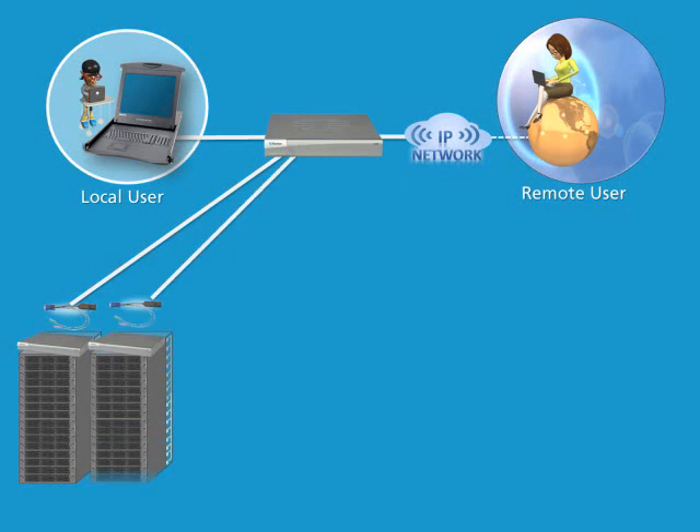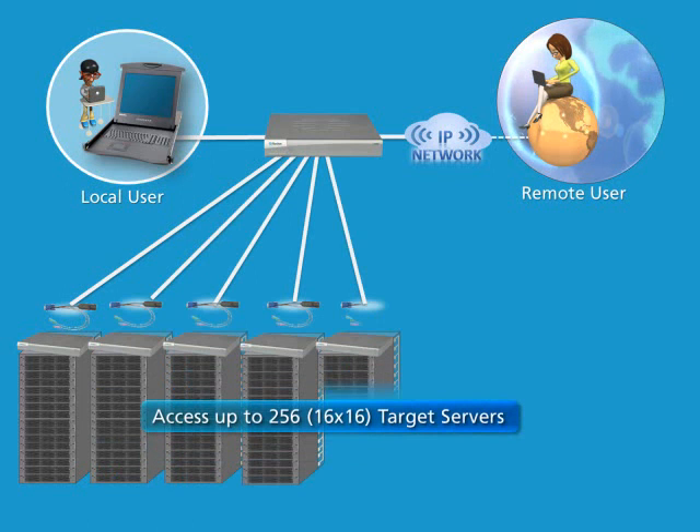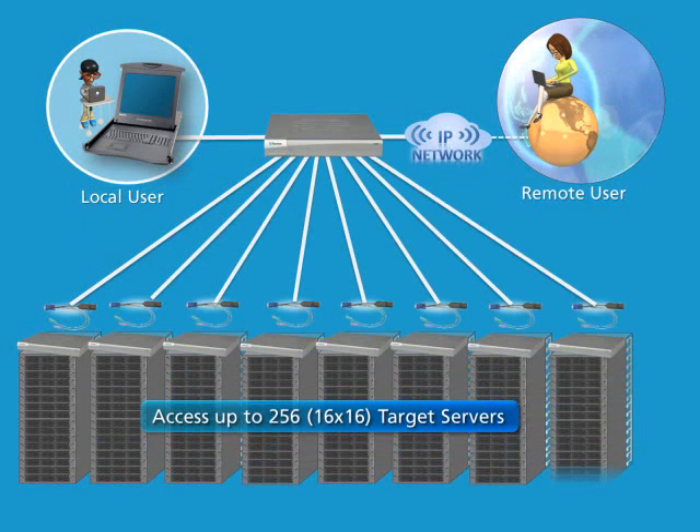With tiering, or the connection of multiple Dominion LX switches together, administrators can access and control up to 256 servers.